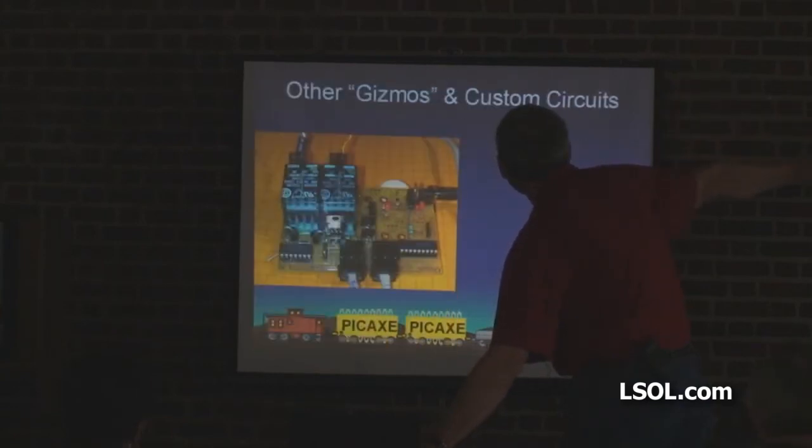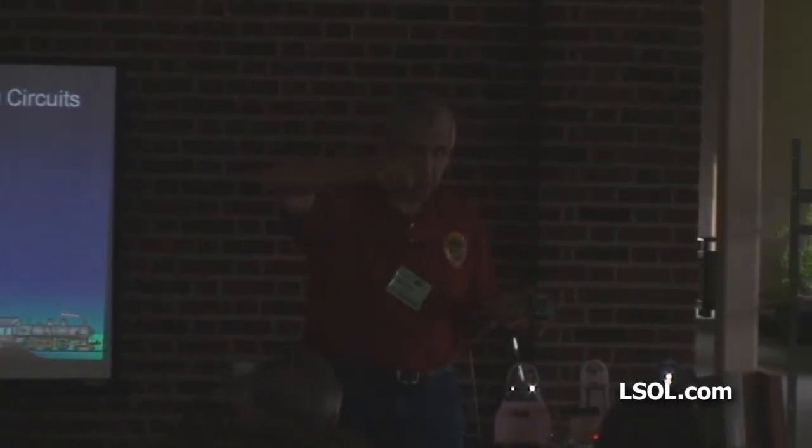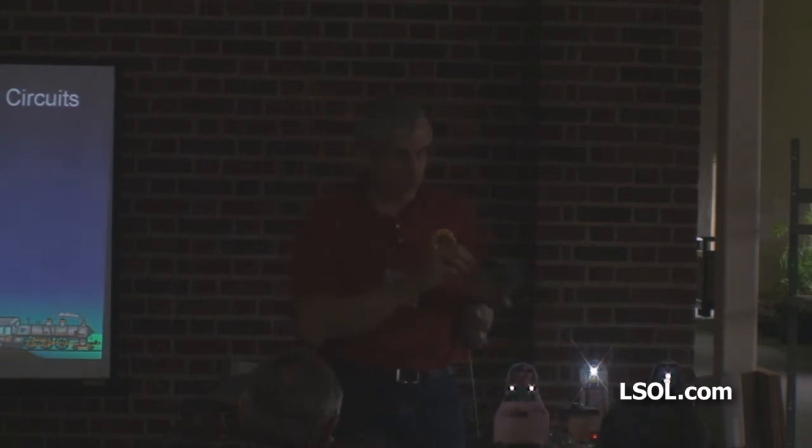Easily interfaced. I've got some custom things — I mentioned I did custom controllers. This controller is one I built for a fellow down in Texas. He had something similar to the crossing we were talking about, but he wanted the whole thing controlled. This watches for a train on the main line; when it comes, it stops a trolley that crosses it and turns on flashing lights. It does all the control of the trolley too — starts it up smoothly, slows it down when it stops. That's a custom board that I did there.